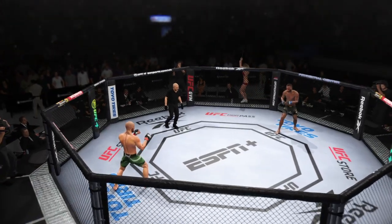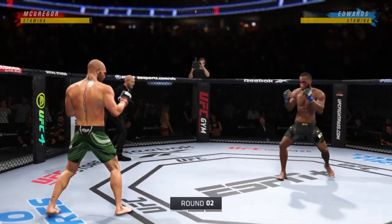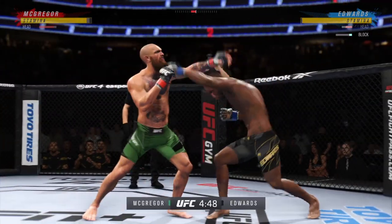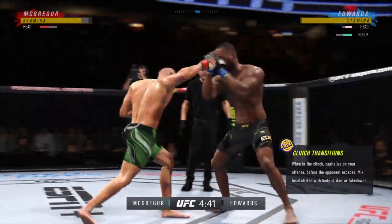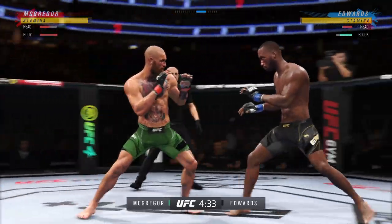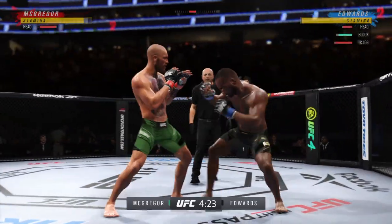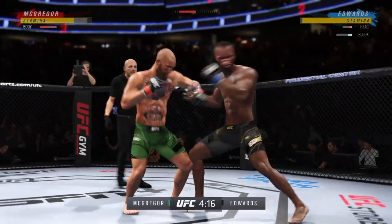Round two is now upon us — Conor McGregor versus Leon Edwards. Much improved as he blocks the shot. That is a hard left hand that lands for Leon Edwards. He's letting his fighting do the talking tonight. It's all business — he's a businessman, he's here to win. Go back to England and do his thing with his family. He's a guy that's here to do his job and then go back home until he gets the title.